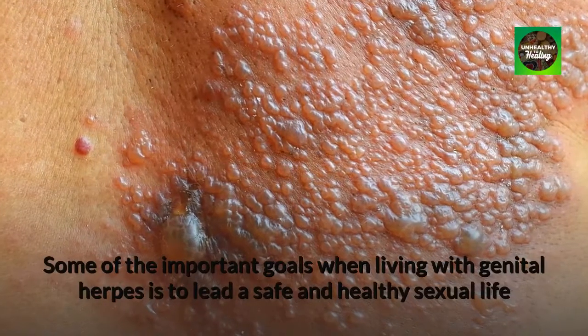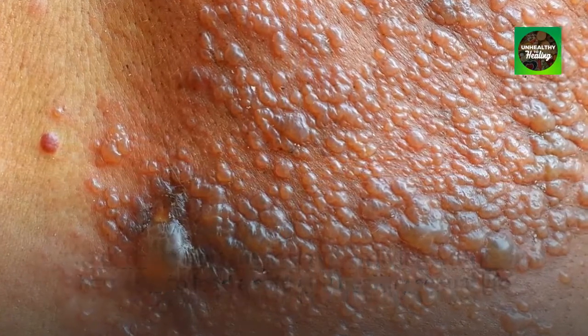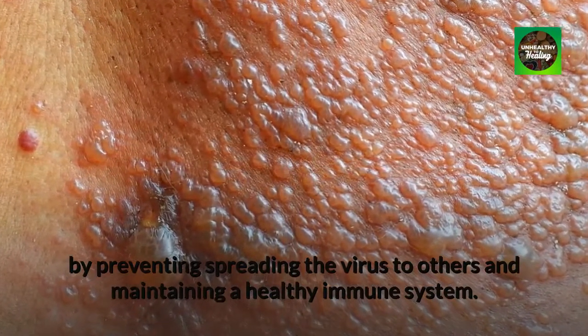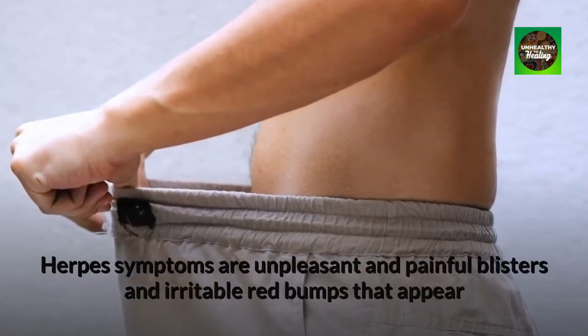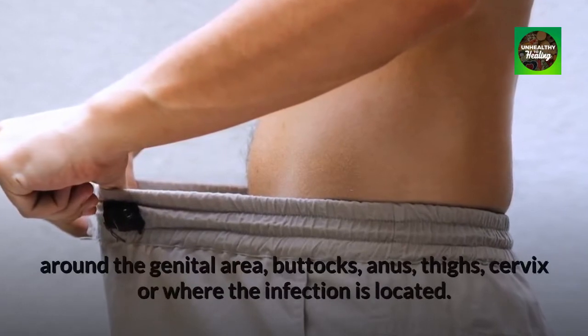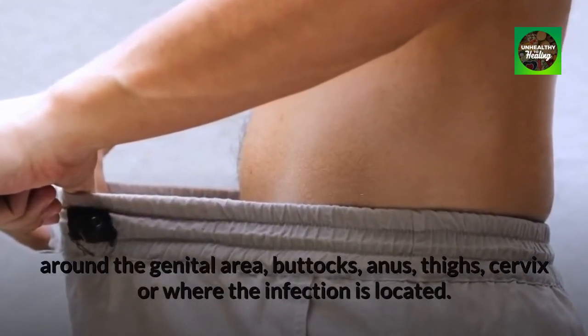Some of the important goals when living with genital herpes is to lead a safe and healthy sexual life by preventing spreading the virus to others and maintaining a healthy immune system. Herpes symptoms are unpleasant and painful blisters and irritable red bumps that appear around the genital area, buttocks, anus, thighs, cervix, or where the infection is located.